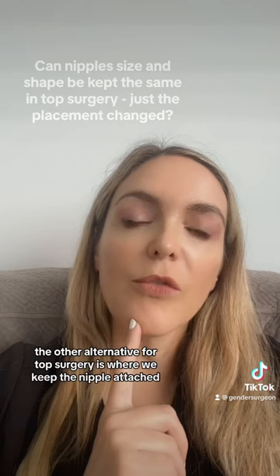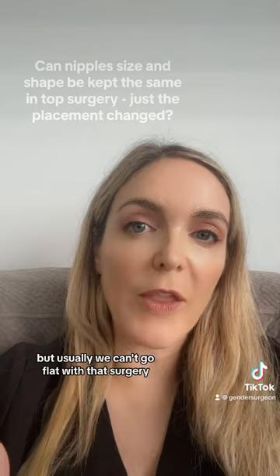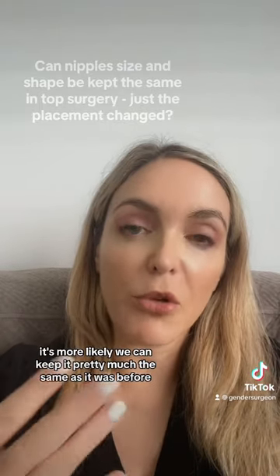The other alternative for top surgery is where we keep the nipple attached, but usually we can't go flat with that surgery. In that case, it's more likely we can keep it pretty much the same as it was before.